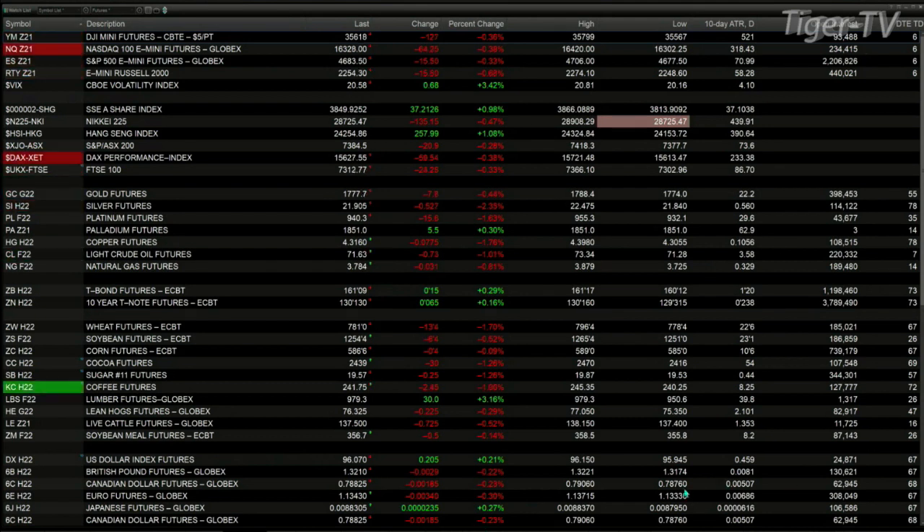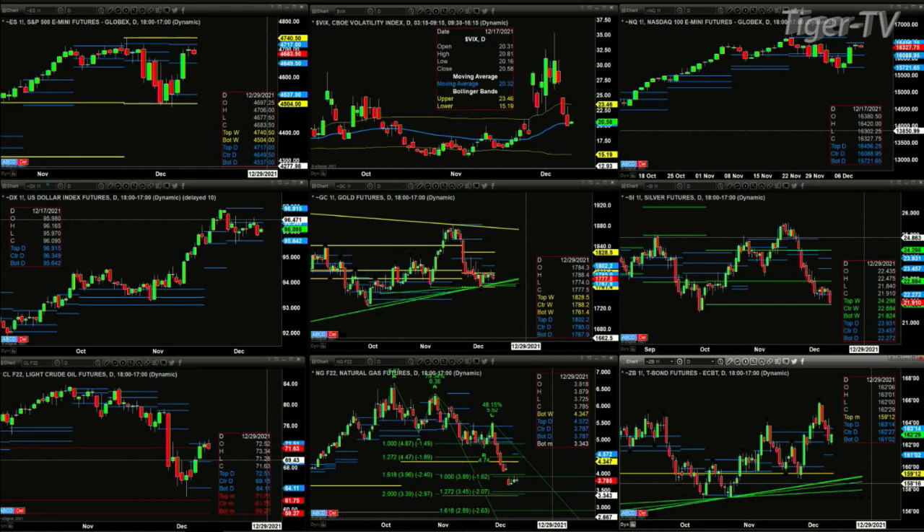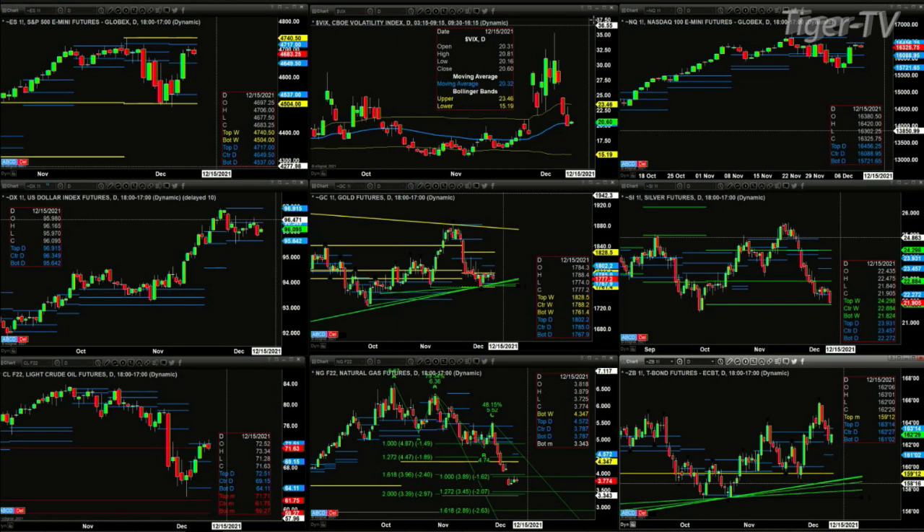Let's go take a look at our nine-panel market update chart. Starting with the ES-mini — the sellers reside between 47.17 and 47.40, those are the tops of the daily and weekly profiles. Prices have basically gotten back to resistance. The ES-mini will target 47.40 if the spot volatility closes below its 50-day exponential moving average for a second consecutive day. Yesterday was a close below it. The 50-day exponential moving average is at 20.32; we're trading at 20.60. If we close above 20.32, then all bets are off and we could see the markets pull back, especially if spot volatility remains above the 50-day EMA. Right now it's kind of a neutral signal with prices holding support levels.